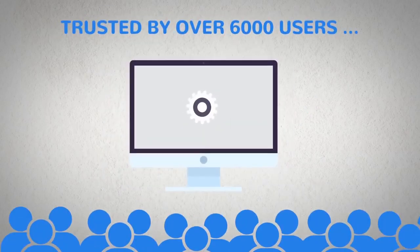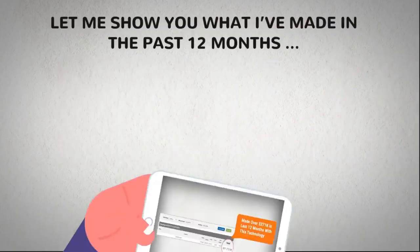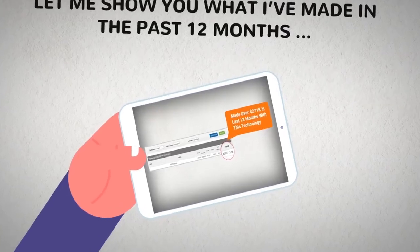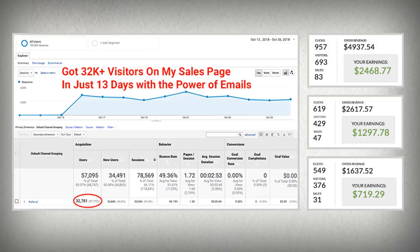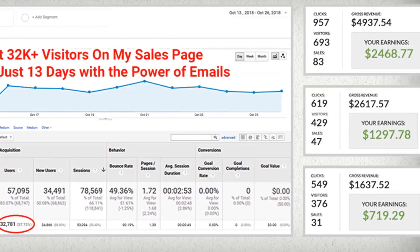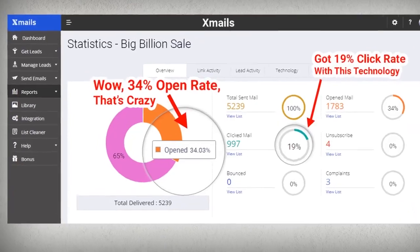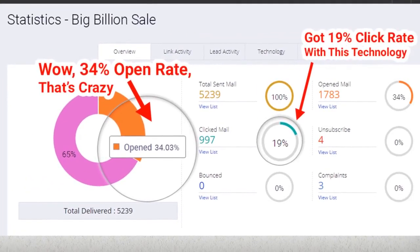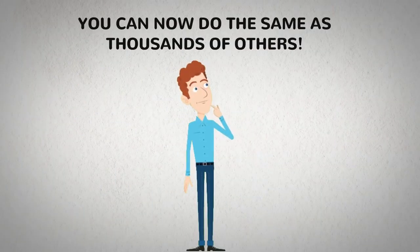Trusted by over 6,000 users, this smart app is famous for bringing in astonishing results for thousands of users. Let me show you what I've made in the past 12 months by sending simple emails to my list with this exact same technology. See how I got 33,000 plus visitors in just 13 days on my sales page using the power of emails, and check out the crazy open and click rates I got for a simple email sent using this same app.